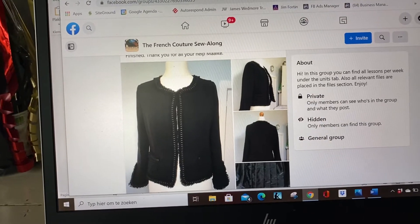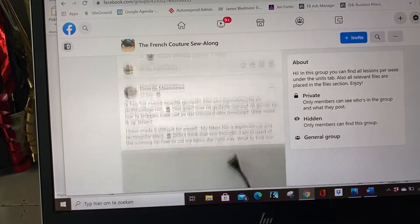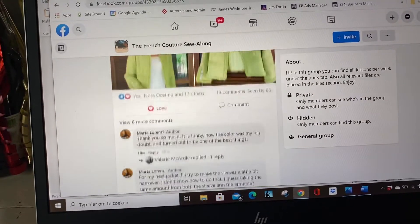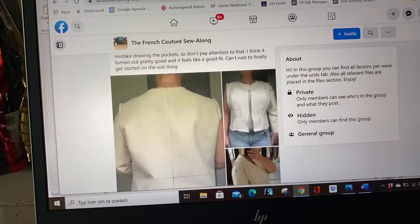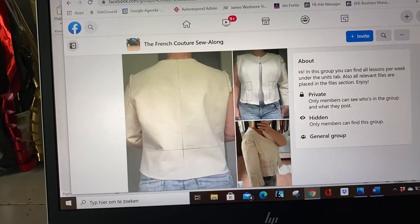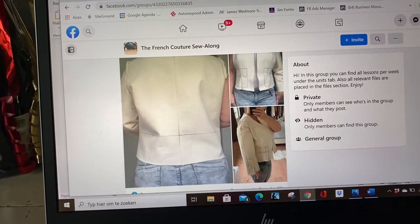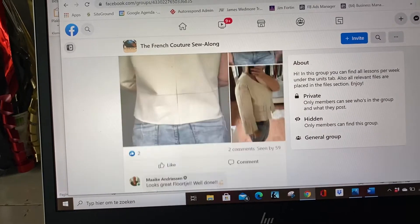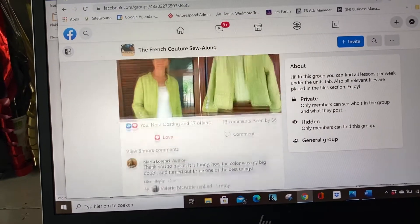Here another beautiful finished jacket, and so on and on and on. This is nice — people making a toile and showing a picture of it, and then I give them direction on what to do, what to alter, what to change. Really nice.